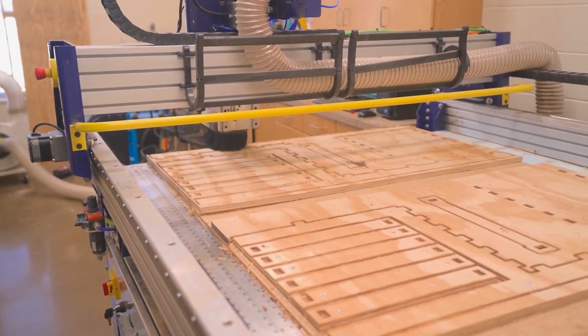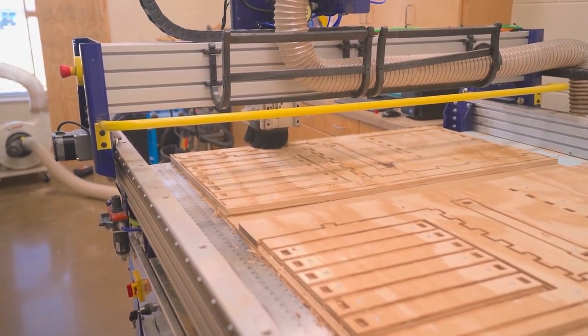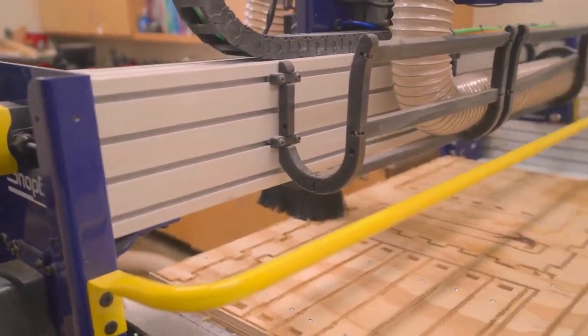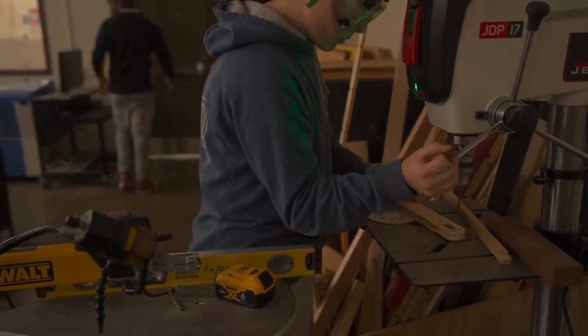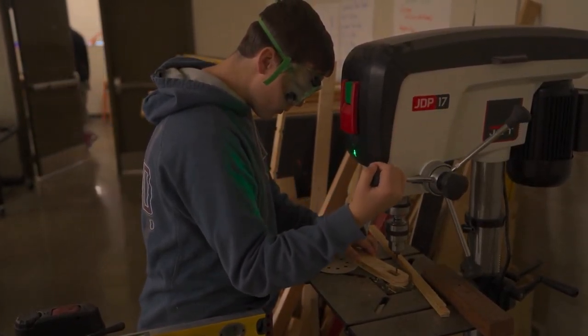Another assignment in the pathway is the CNC cutout project. In this project, you get to use a program to draw out a pattern on a sheet of wood and then cut it out and paint it.